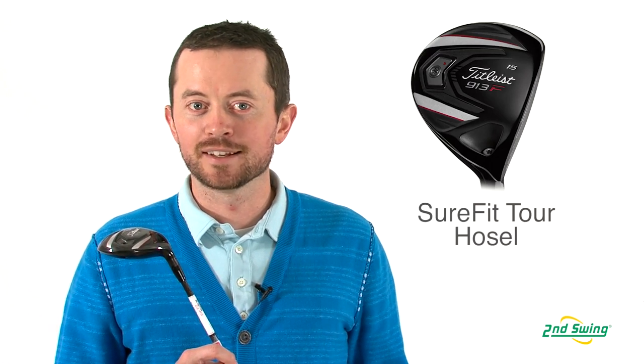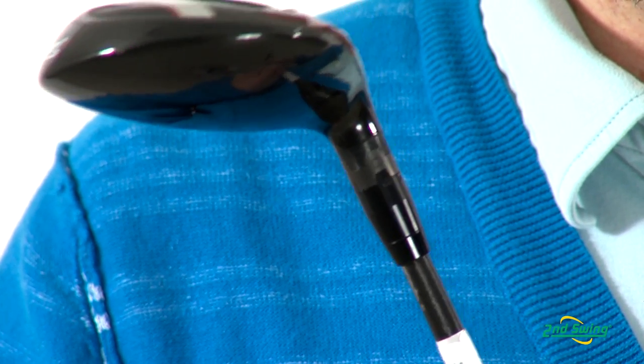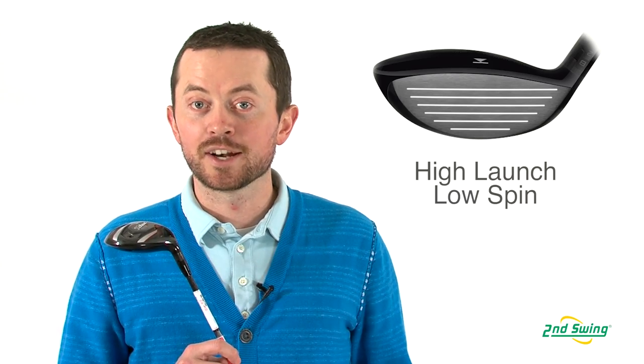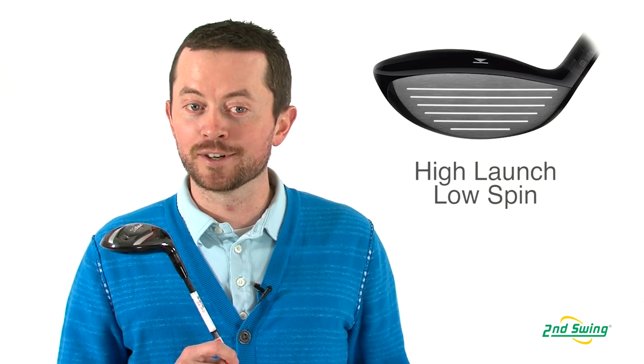The 913 fairway from Titleist comes with the Sure-Fit Tour Hosel. What's great about the Sure-Fit Tour Hosel is it allows us to change loft and lie independently, that way helping us hit straighter and further shots. The 913 has improved center of gravity, which allows it to hit the ball a little bit higher with a little less spin, in turn giving us a little bit more distance.